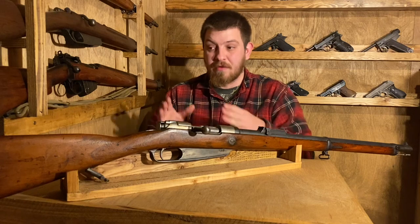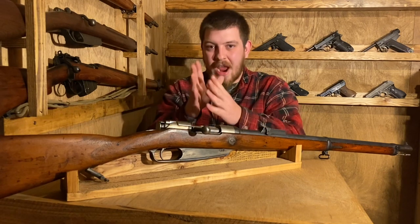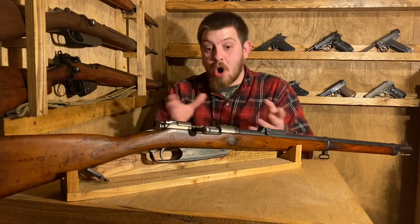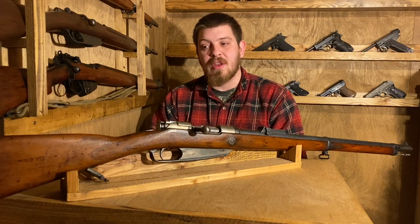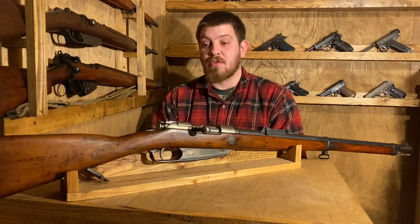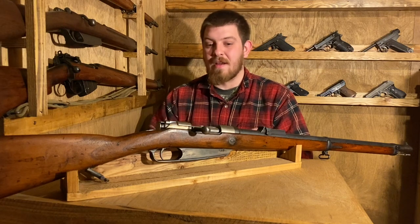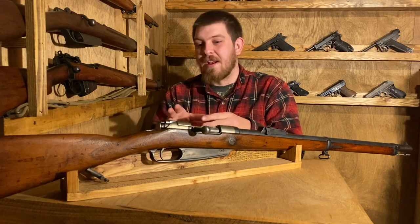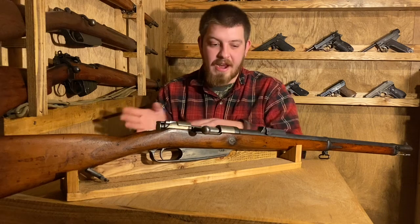Germany was the only country officially still fielding black powder rifles in the Boxer Rebellion, which is a little crazy to think of, because up until right at that moment in 1886, Germany was at the top of their game in the arms race. But the Gewehr 88 isn't bad for its time. It was just a tough pill to swallow, considering Germany had fielded a new rifle just four years prior, it was top of its class for two years, and then suddenly it's bottom of the barrel — and two years later these are being pumped out.